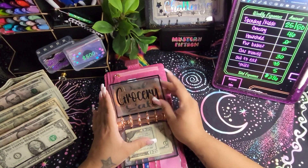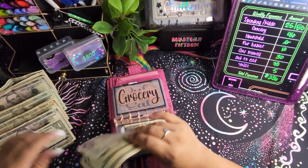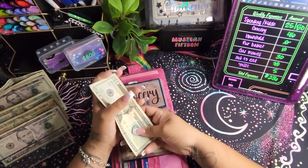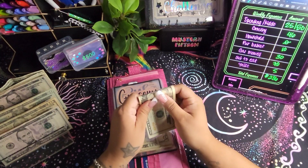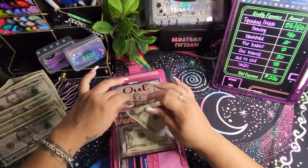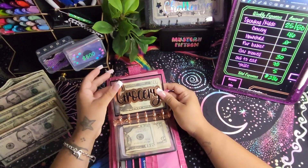Groceries are getting $46 — a weird amount, I know — but I budgeted $130 total for groceries this week. I spent $44 online through Kroger and then went in-store today and spent $40, so this $46 is what's left out of that $130 for the remaining days of the week.